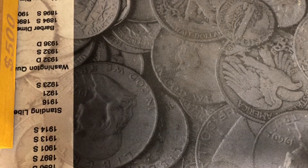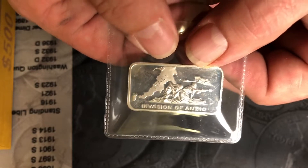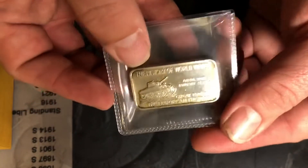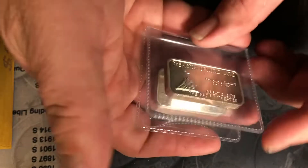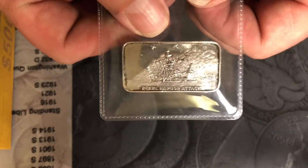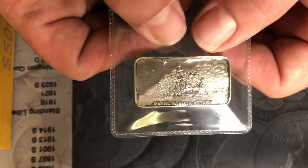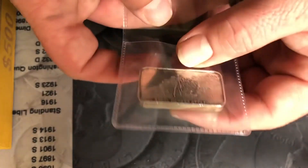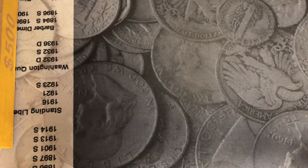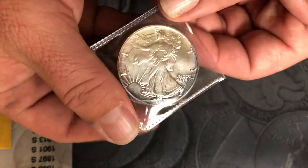We have a lot more to show. I have some more of the sterling bars from the History of World War II series. This one is the Invasion of Italy from the European theater. I have one from the Pacific theater, and this one is the Pearl Harbor attack. It's got a little age to it but it's a really cool bar.